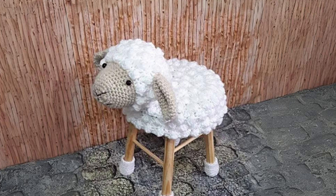Crochet sheep-shaped stool cover. This fun, whimsical piece will be a hit with kids, adding a playful touch to any room.